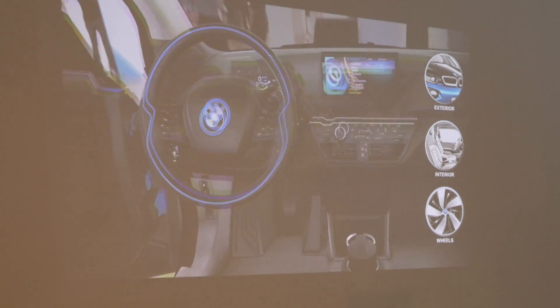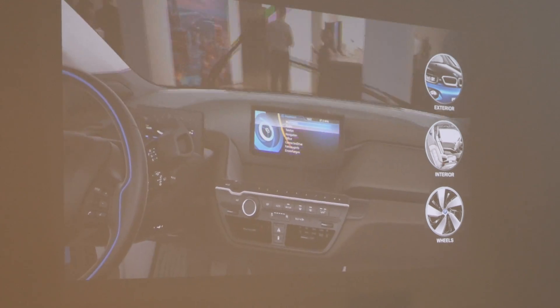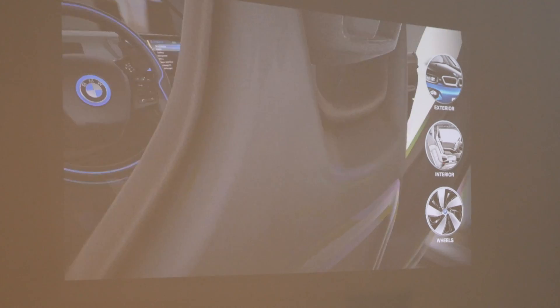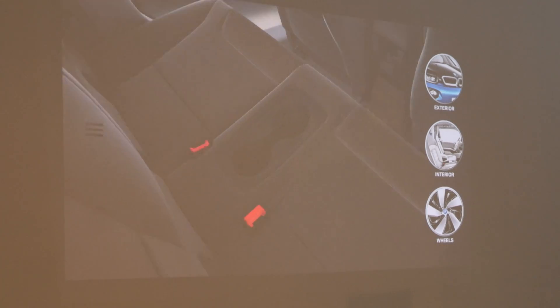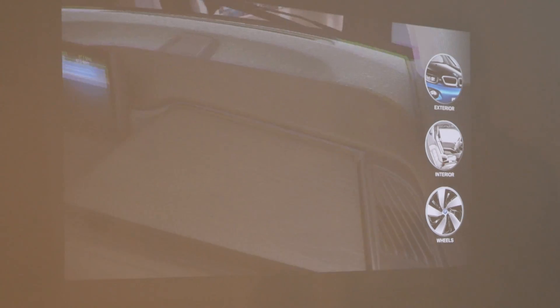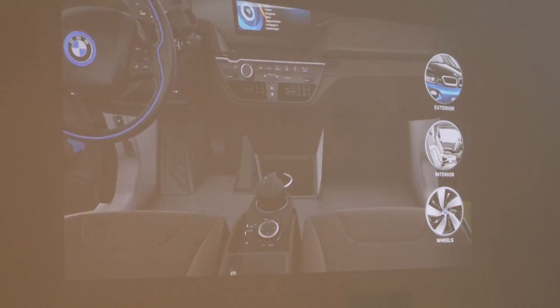The real benefit though may be getting to switch car colors, wheels, and interior options at your whim. Augmented reality makes it easy for the app to just render the cars with these different choices selected, while it would be a major undertaking for a car dealer to have every single different configuration of these vehicles on-site and ready to show off. The BMW iVisualizer app looks quite impressive on the Zenfone AR, putting the phone's Snapdragon 821 processor to good use.